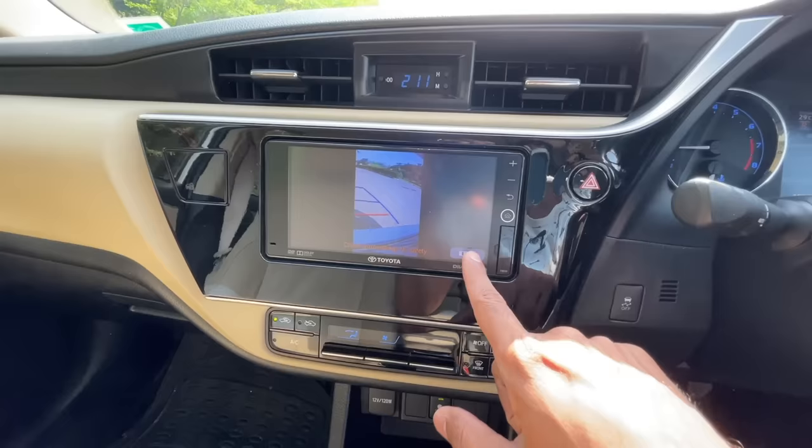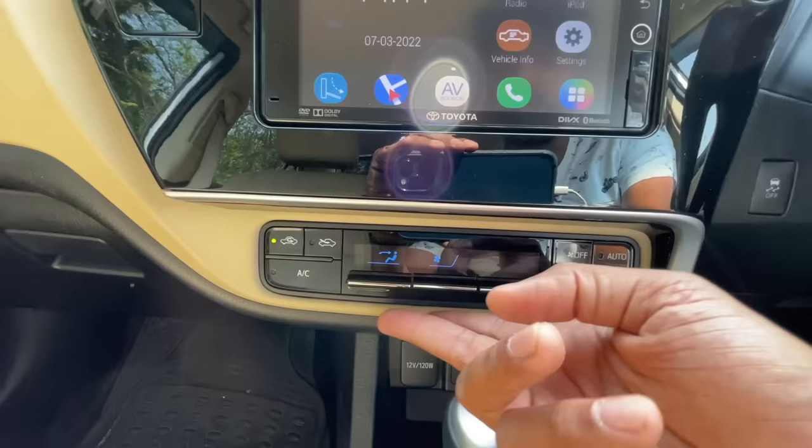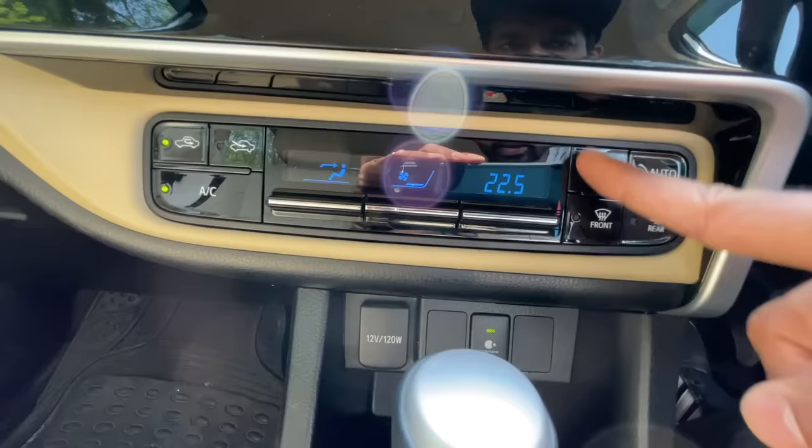As soon as you get into reverse, the left rear view mirror actually goes down — so there is some attention to detail. The hazard light button is here. These are the controls for the air conditioning, and it obviously gets a climate control air conditioning system which works really nicely — the air conditioning is an absolute chiller.